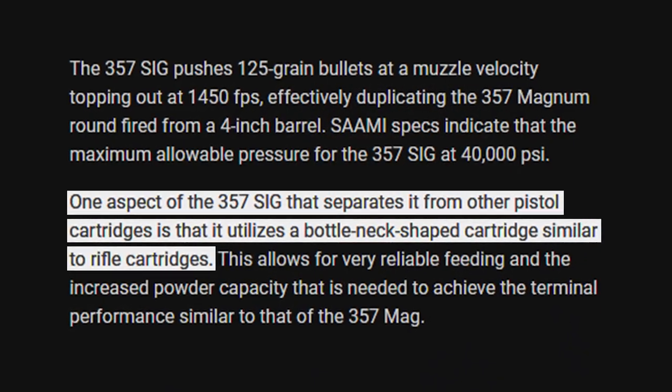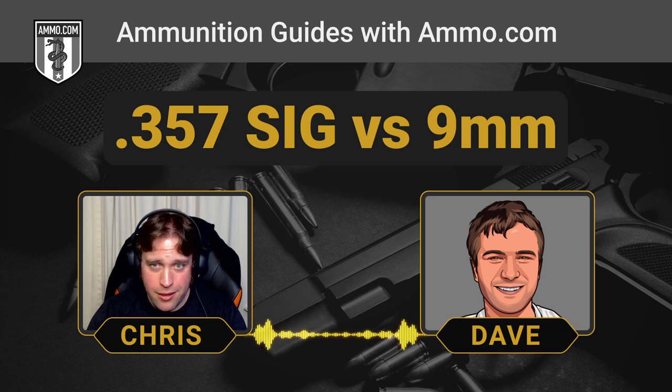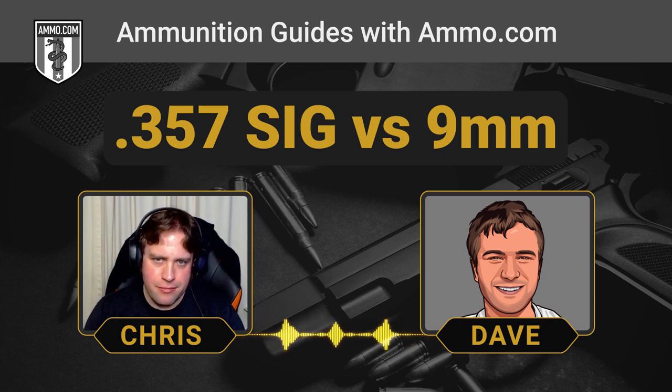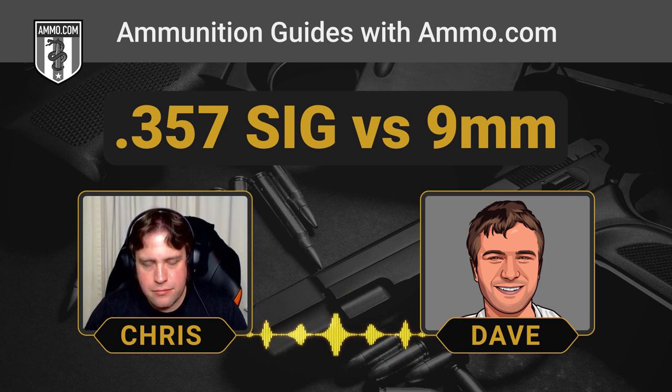One benefit the .357 SIG has for accuracy and consistency is its bottleneck cartridge design. Dave will critique that case later in the reloading portion, but for normal people who just buy and shoot ammo, it's not a problem. The bottleneck offers a very nice supported chamber and is very accurate and very powerful — though that doesn't mean the 9mm is inaccurate.